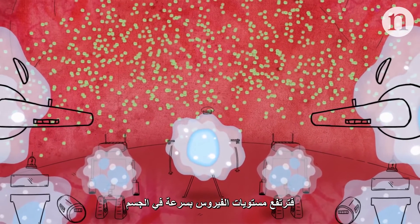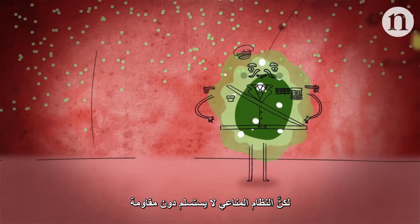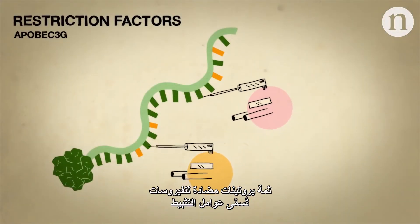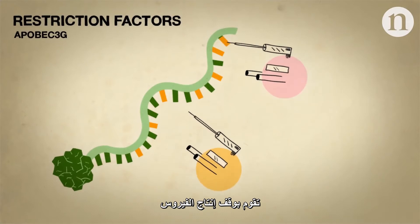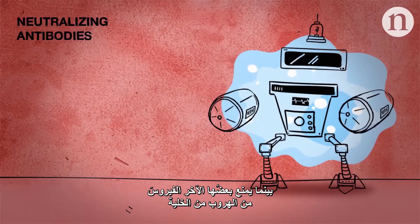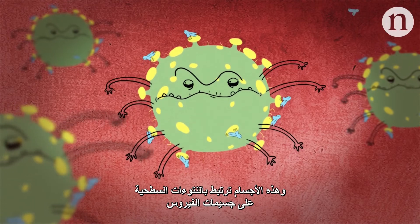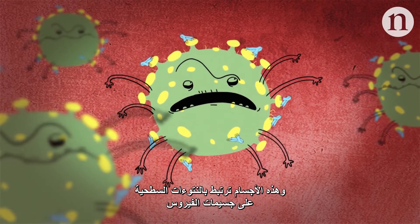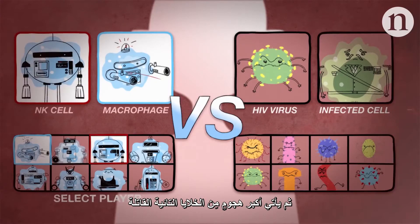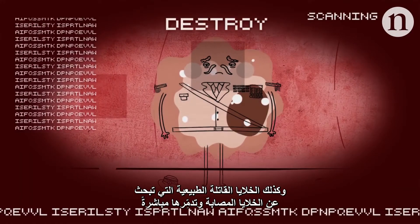HIV levels rise rapidly in the body. But the immune system doesn't go down without a fight. Inside infected cells, antiviral proteins called restriction factors work to shut down virus production, whilst others stop the virus from escaping the cell. Outside, white blood cells called B cells produce neutralizing antibodies, which bind to surface spikes on HIV particles and stop them entering healthy helper T cells.